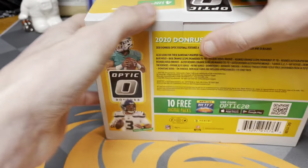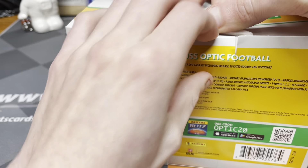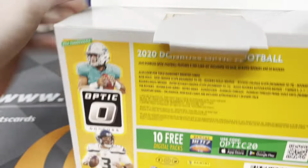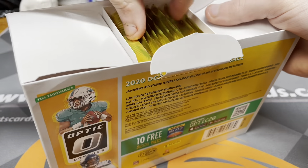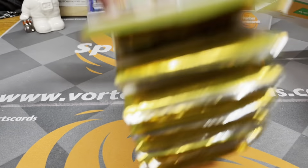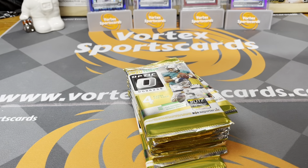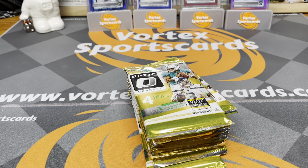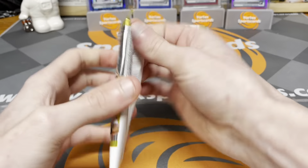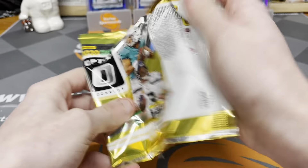We're going to see if I can make some money back on this product with card prices how they are. You do get an auto in here, you do get a mem card, and you get a decent amount of rookie cards. I also just really wanted to open one of these. I'm also looking for a Jalen Hurts bronze — if we get that, it'll be worth it. We're going to go through all the hits at the end and see which cards are worth what and if we made our money back. Let's just rip it.